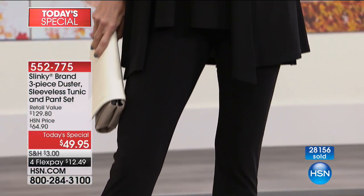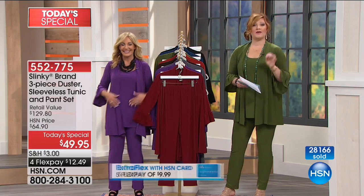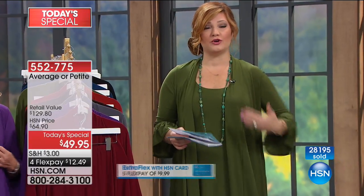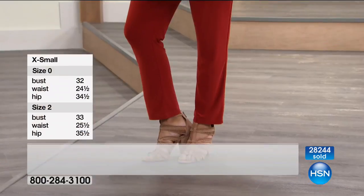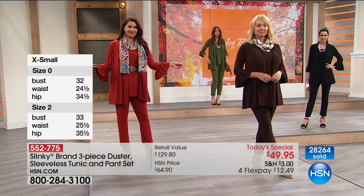We have two lengths — average and petite. These are cut for petites, which are fantastic, including your duster, your sleeveless tunic, and your pant. If you're choosing petite, it's not going to be too long because Jackie designed it for petites as well. In the Merlot, petites are already sold out. We've crossed over 28,000. The duster is 31 and a quarter inches in the average length, 29 and a quarter in the petite. The inseam on the pants: average is 28 inches, petite is 26 inches.